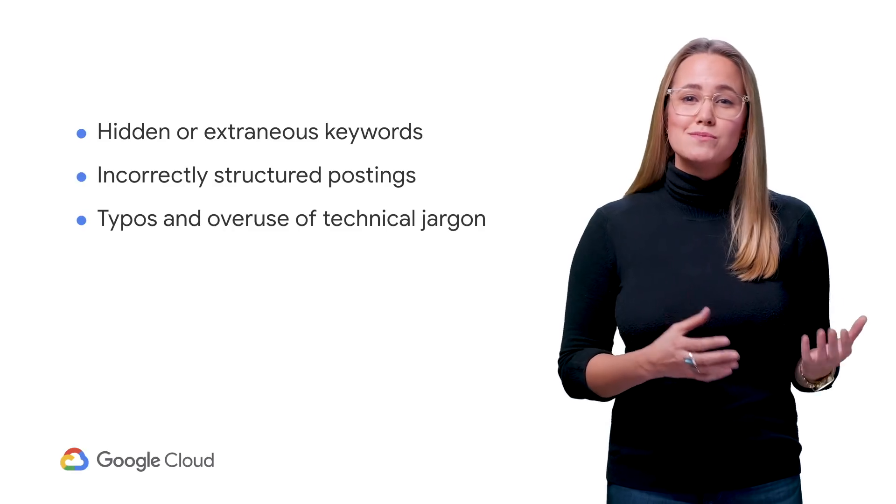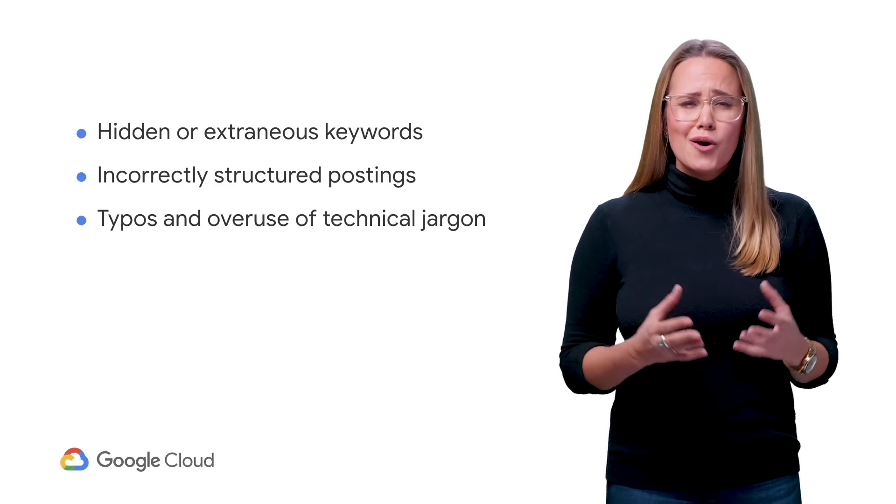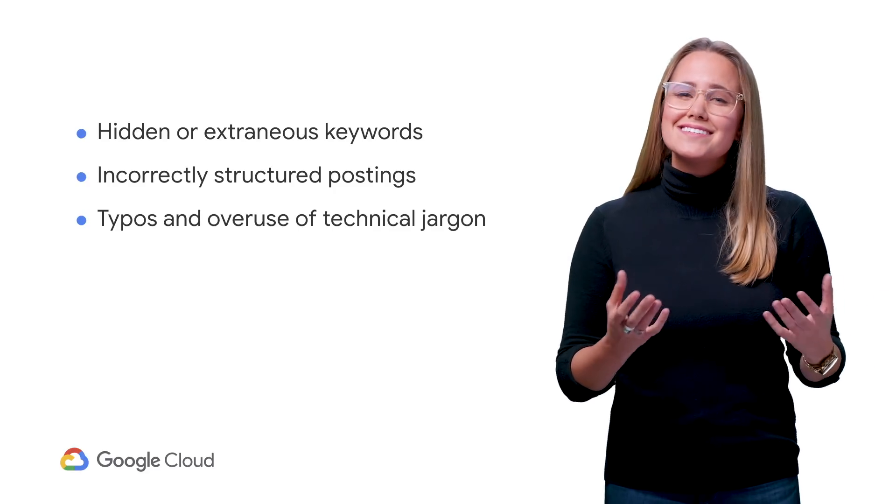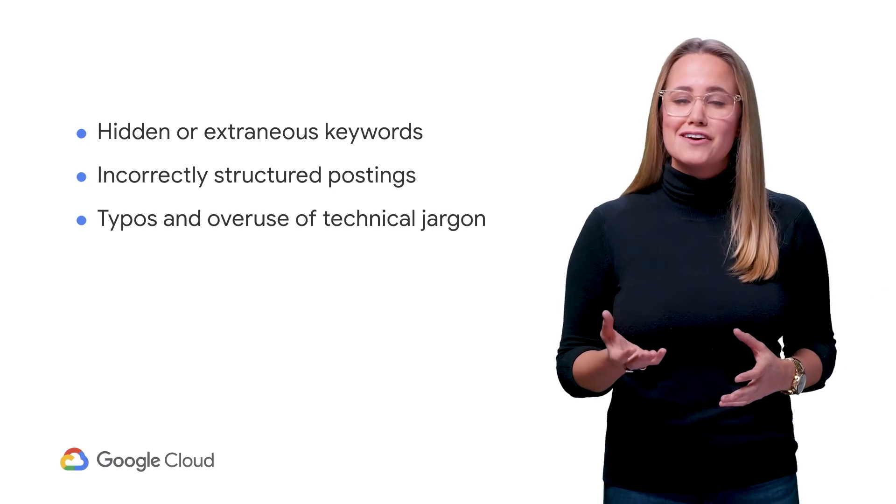Other problems include typos, acronyms, and overuse of technical jargon — what exactly is a REC and ASSET prop one? Ultimately, these lead to poor experiences and bad candidate fits.